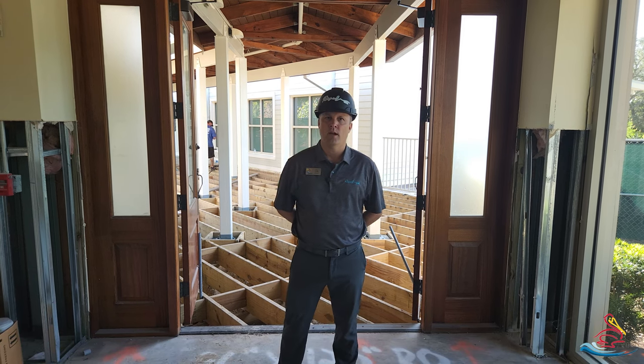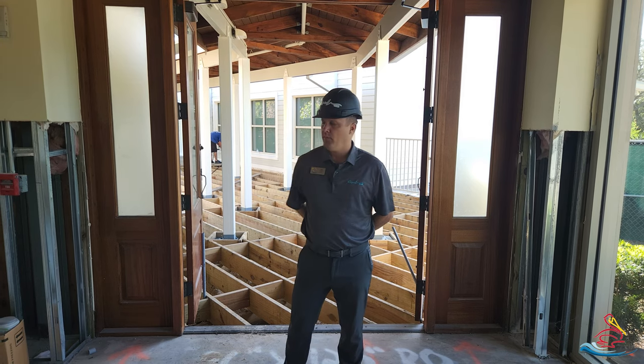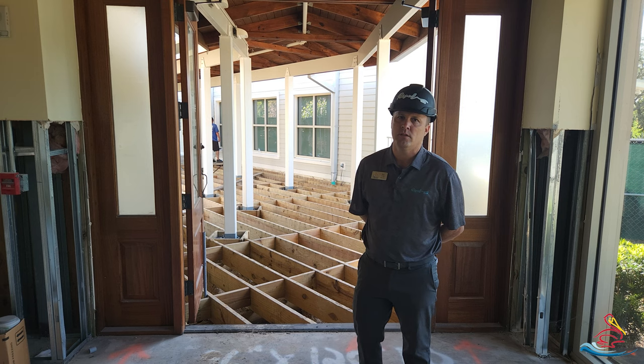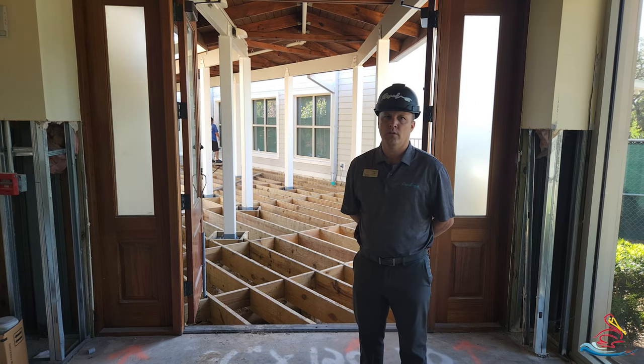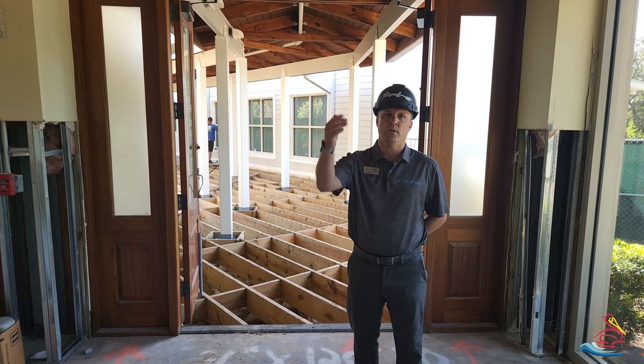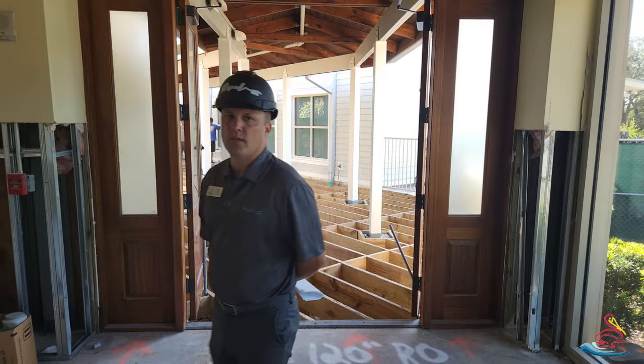We've had record high temperatures here in southwest Florida. It's definitely hot and sticky, but you can see right behind us we are continuing with the boardwalk replacement — a lot of good work is being completed. This is the composite material, similar to what we have on the boardwalk side. Let me show what we have going on inside the River Club.